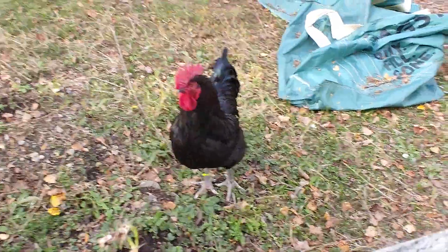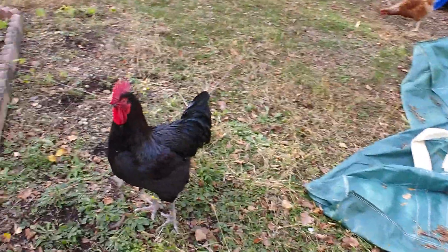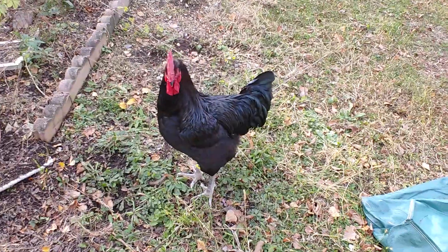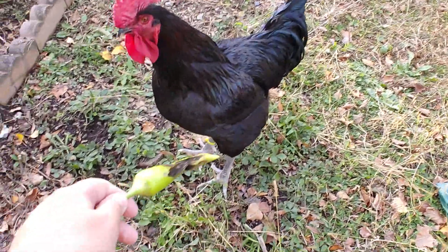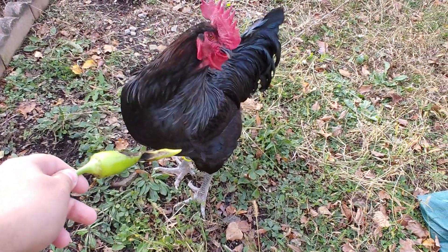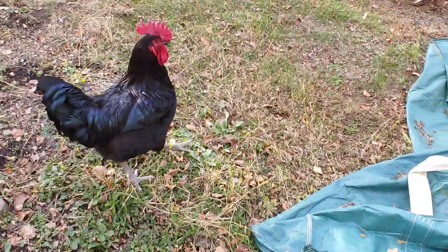We can give these to the alpha male rooster — you can see he's waiting for me because I normally give him food. Let's see if we can catch what happens: I'm handing him the pepper, let's see if he's going to bite it first. All right, he's not a fan of pepper. Let me throw it and see what he does. All right, he wasn't a fan of that. Let's see if we can get a tomato.